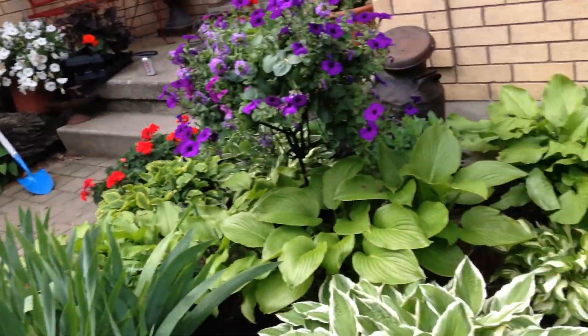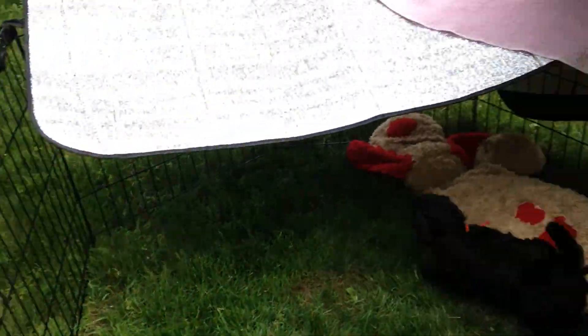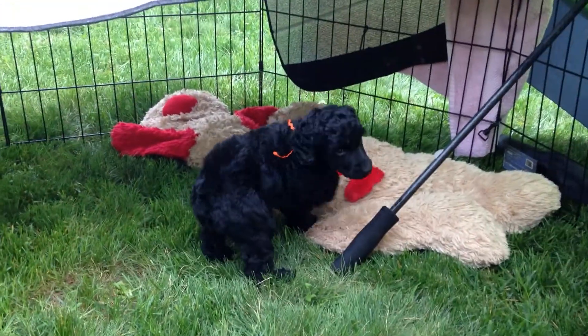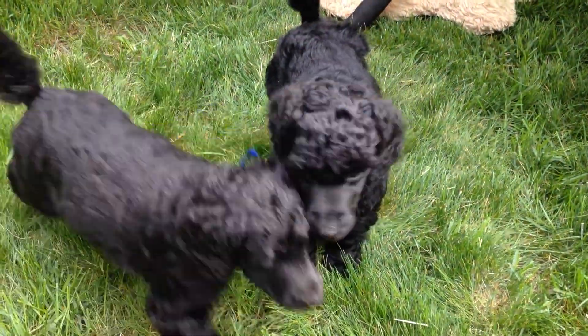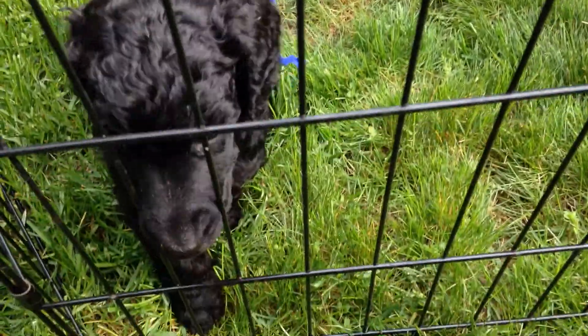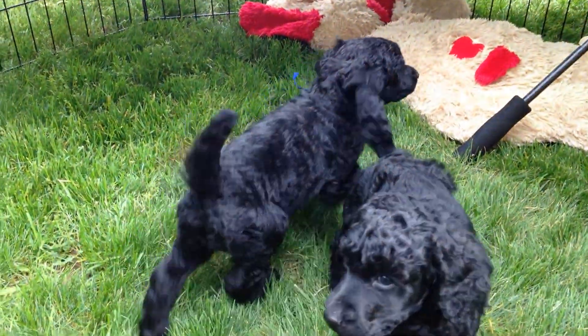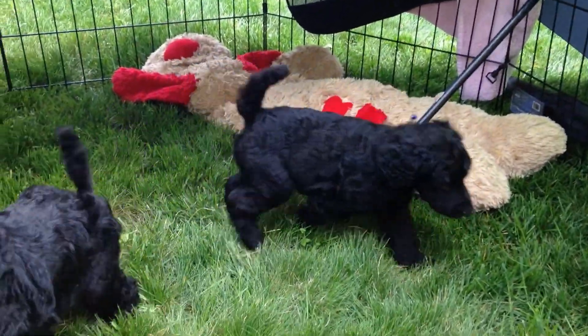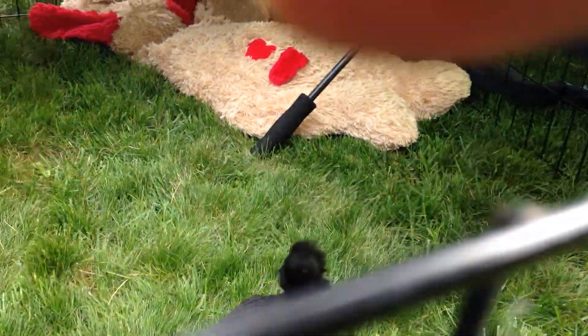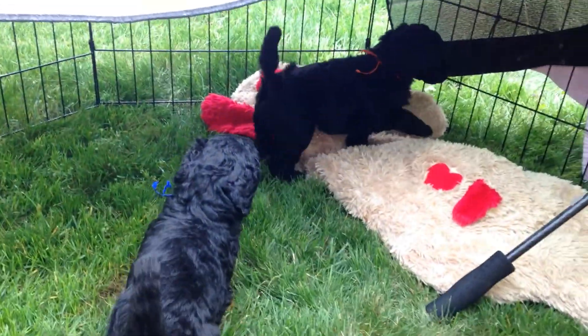Sorry, I'm moving the phone too fast. Back to puppies because that's the interesting part. Hi, babies. Hello. Little boy blue. Little live wires.